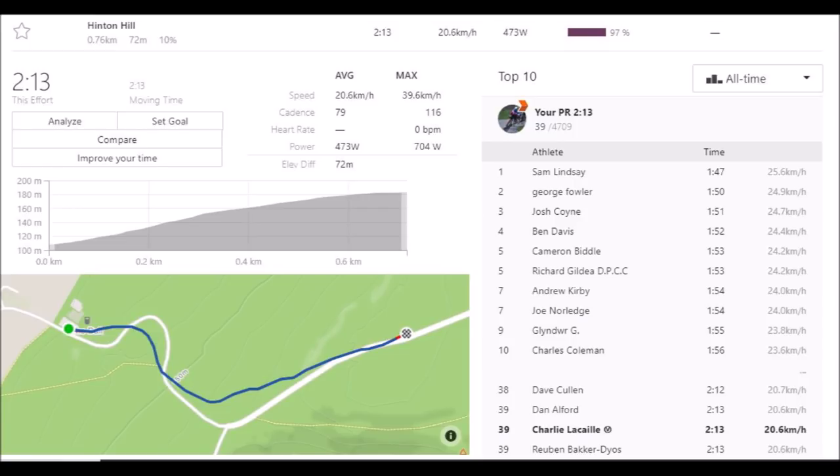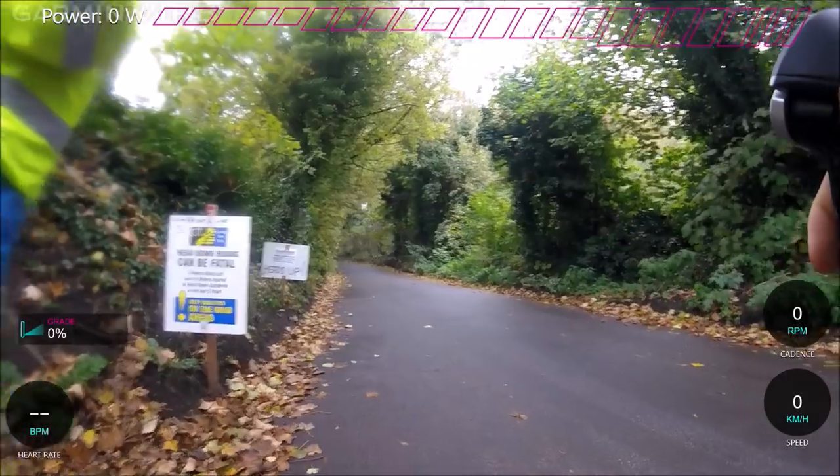7 Road Club hill climb on the weekend — Hinton Hill. I got about 2 minutes 13, 473 watts, as you can see, which is about 7.6 watts per kilo.